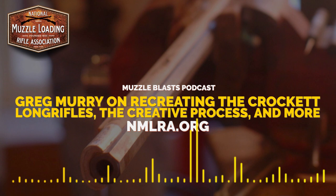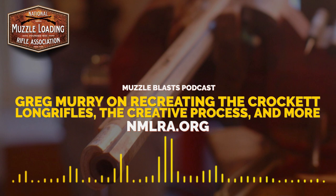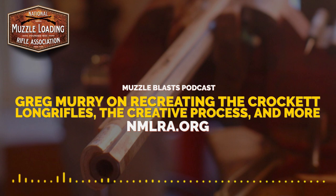That was kind of the final aha moment for me as an artist — I had discovered that I had something in me that I had no idea was there. And it turned into where I'm at today.